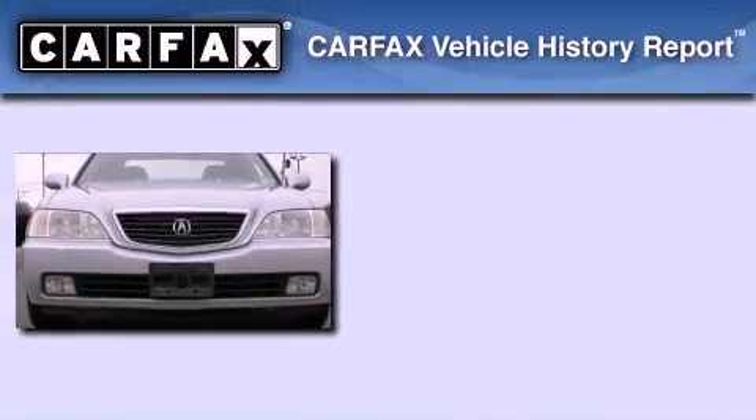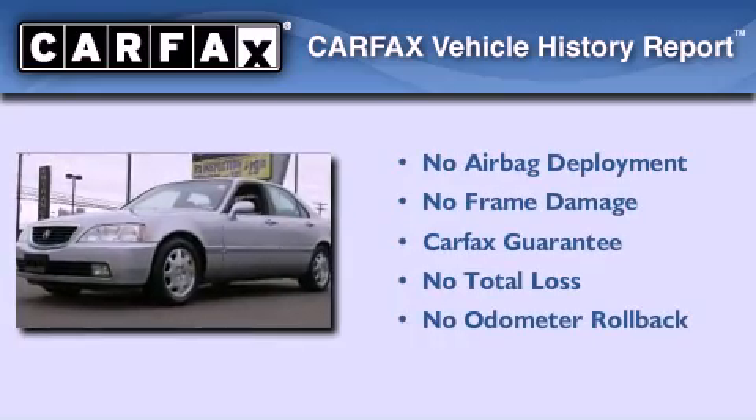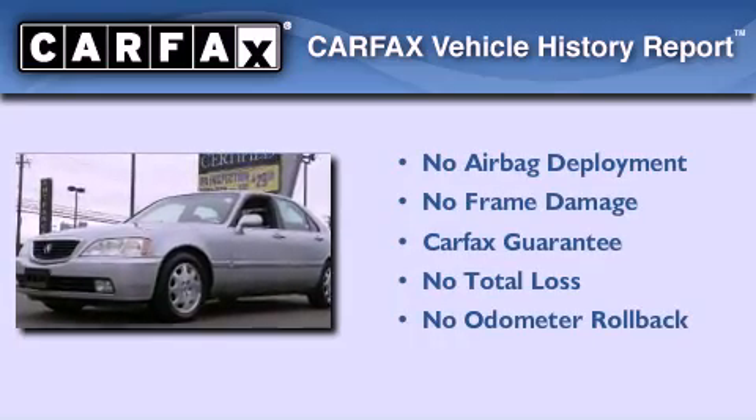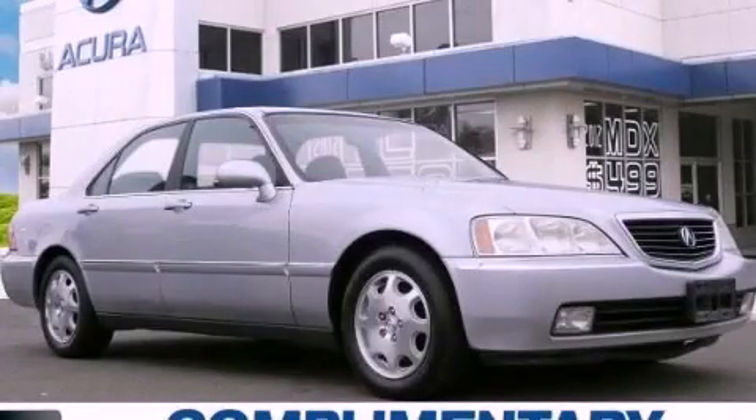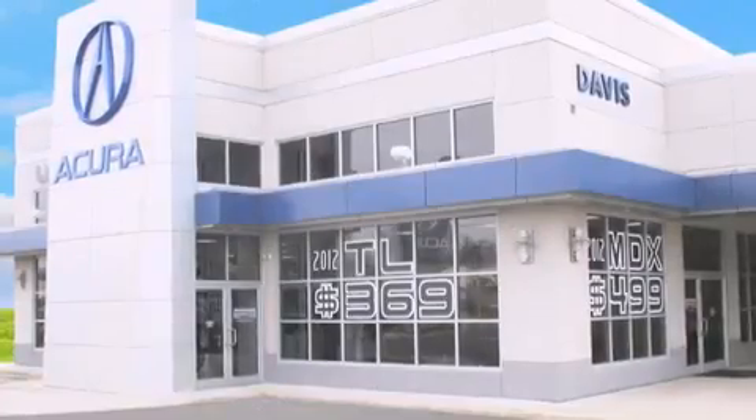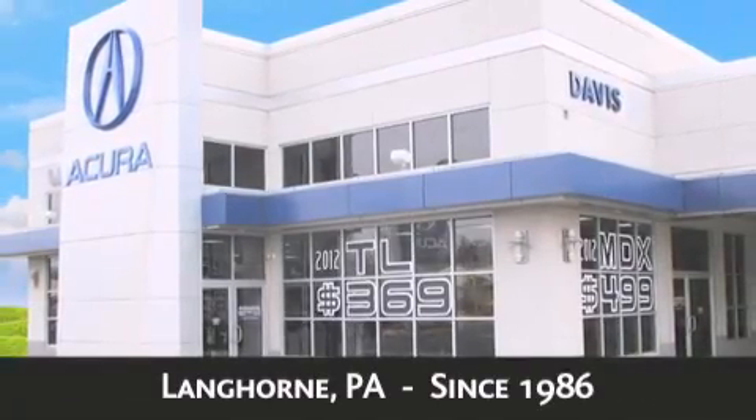Not to mention that this Acura qualifies for the Carfax buyback guarantee. Call now to find out how you can own this breathtaking automobile. Davis Acura is located in Langhorne, Pennsylvania, where we have serviced the community since 1986.